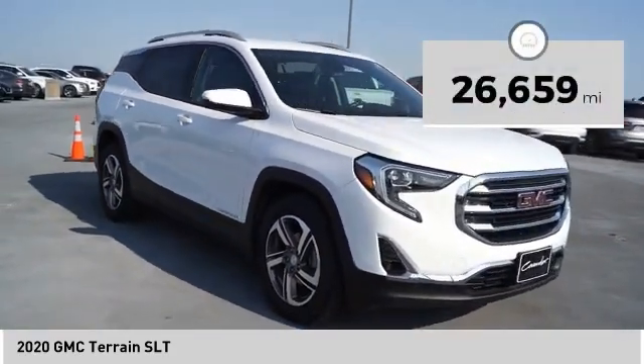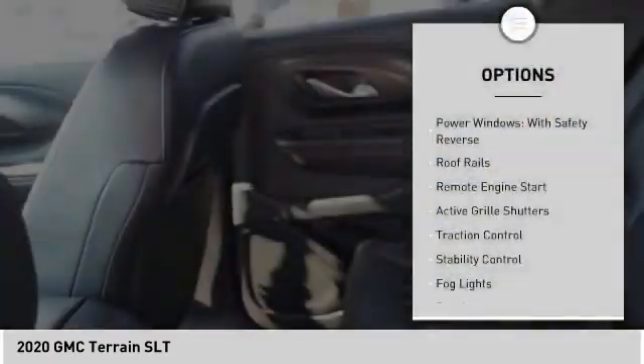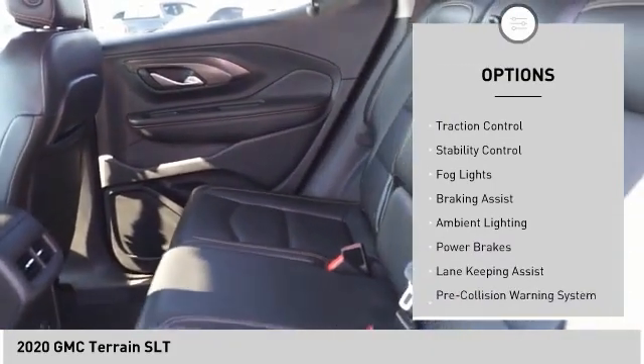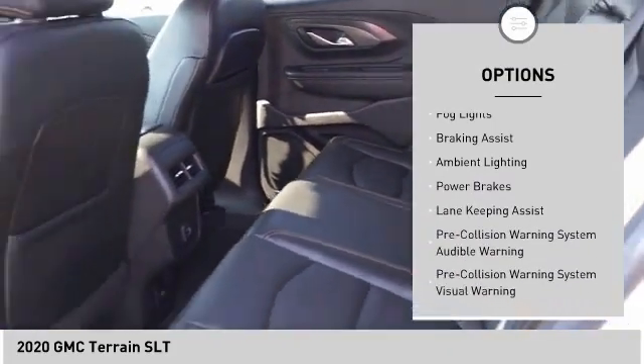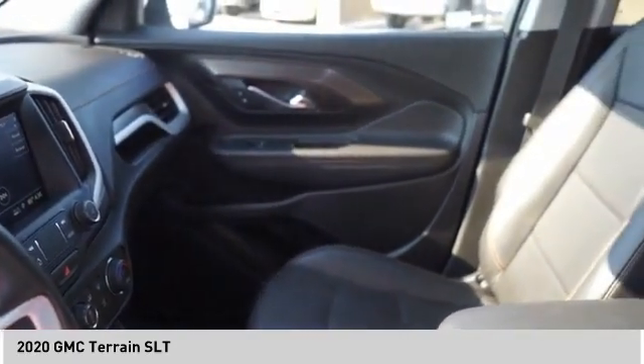This vehicle has less than 30,000 miles. Here are some of this vehicle's great options: power windows with safety reverse, roof rails, remote engine start, active grille shutters, traction control, stability control, fog lights, braking assist, ambient lighting, and power brakes.